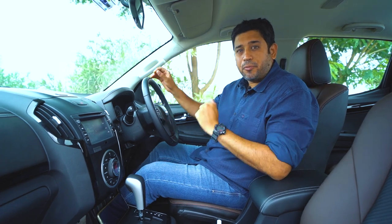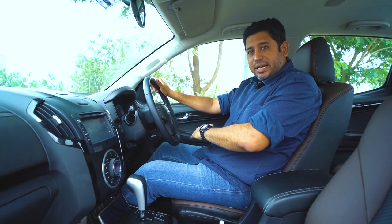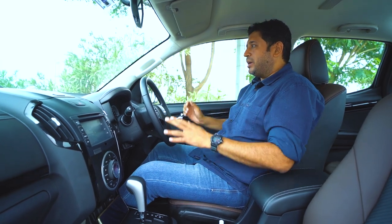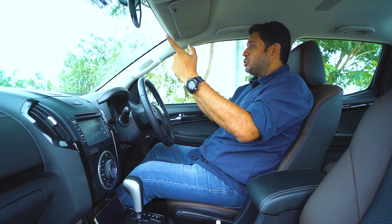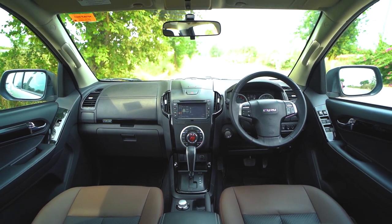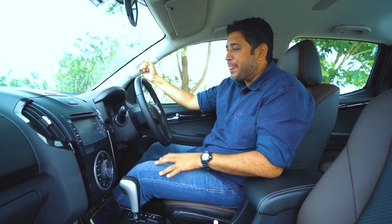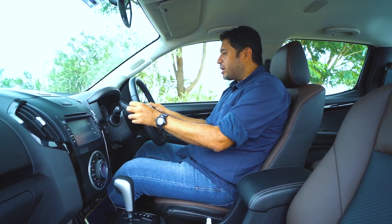Now from the space point of view — I'm six feet tall with a generous build. With the powered seat all the way down, I'm still sitting higher up but there is good headroom. It's a wide car so there's no problem with shoulder space. From the driver's point of view, visibility is good — you can see the bonnet clearly, and the outside mirrors are well positioned.